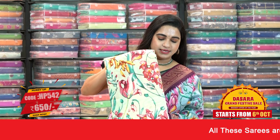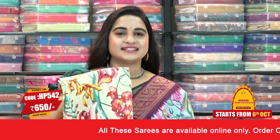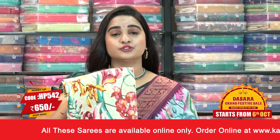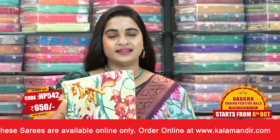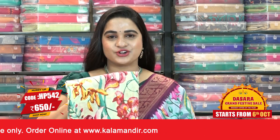Here comes one more beautiful combination — it is in the pastel green and maroon color. Saree code HP542, actual price 1300, and offer price is 650 rupees. To buy this one, take a screenshot and send us on our WhatsApp number.